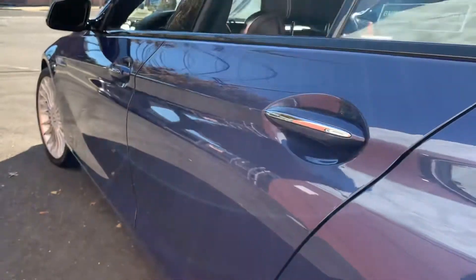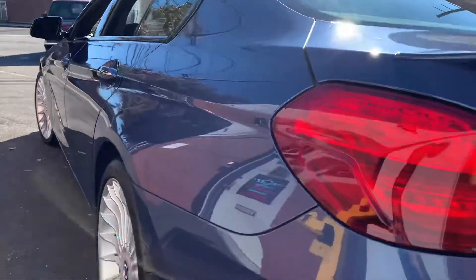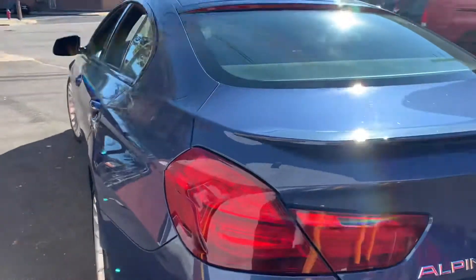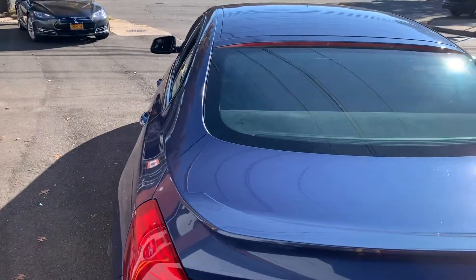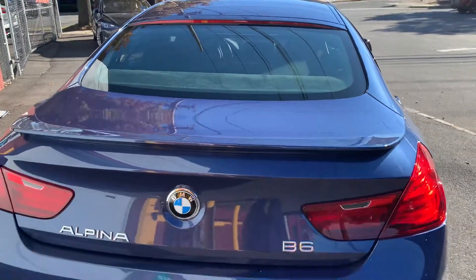And down the side, no dings, no dents. This car was always serviced at BMW. Recently had the cooling system flushed, brakes flushed, and an annual oil change every year.